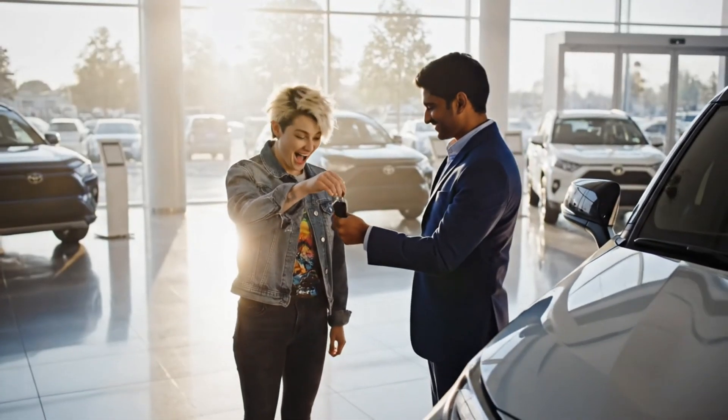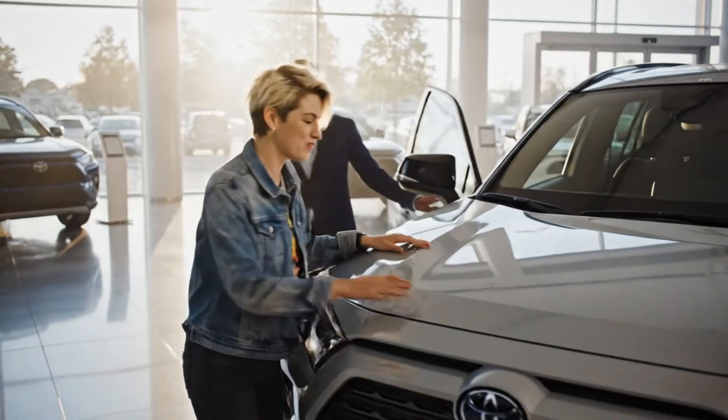Congratulations on your new RAV4. Wow, thank you so much. It's beautiful. You're welcome.